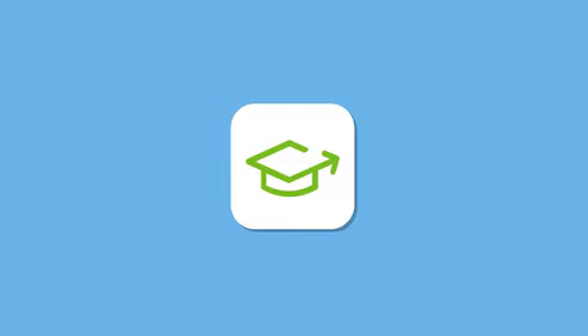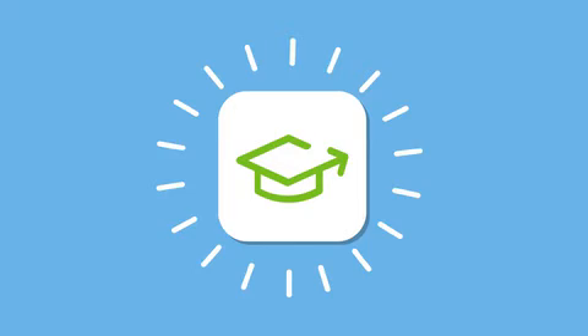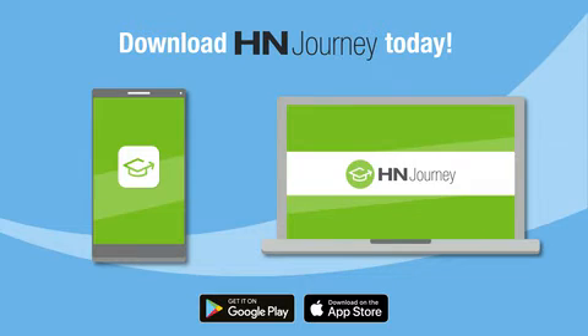HN Journey will be constantly improving for you. Sometimes we will ask you a few questions — your feedback will help us build it better for you. Download HN Journey today: a fun and simple way to learn, designed just for you.